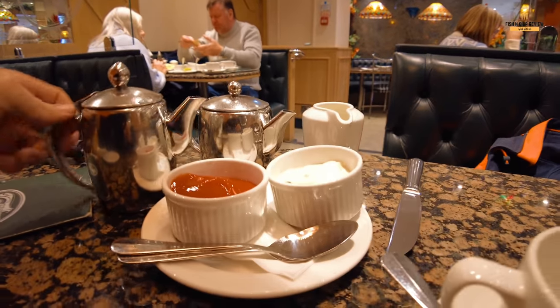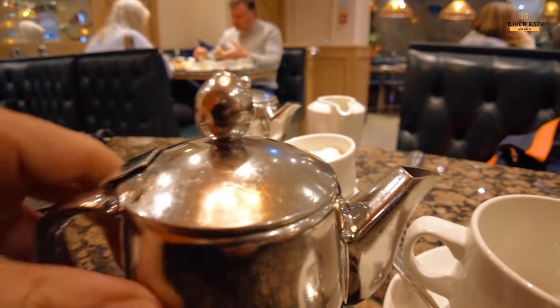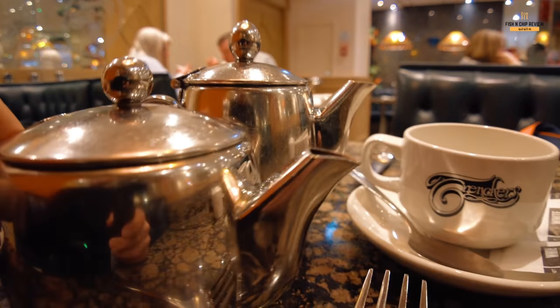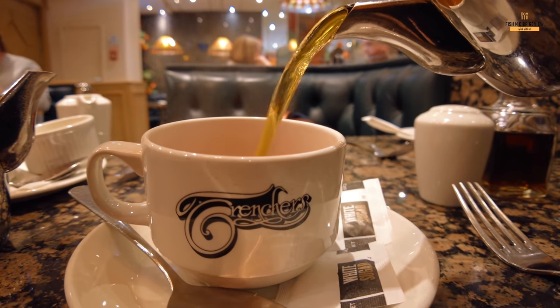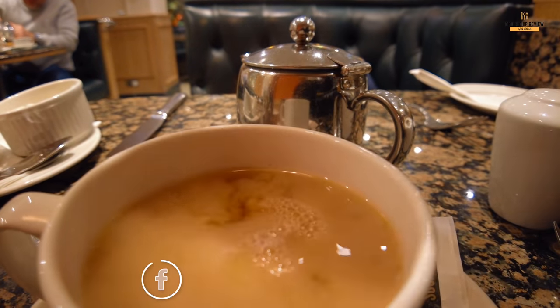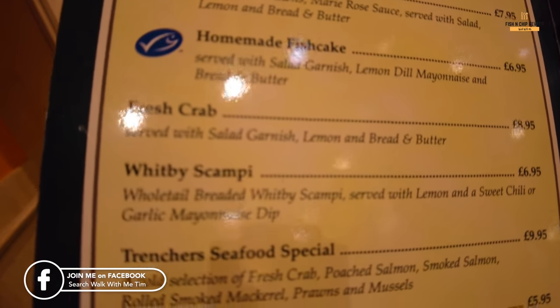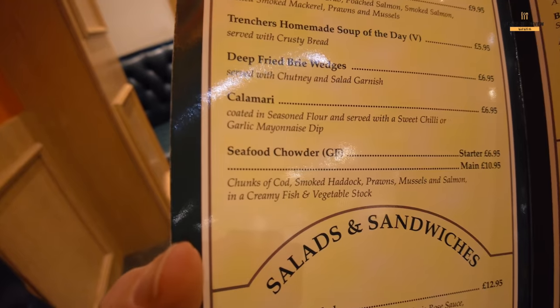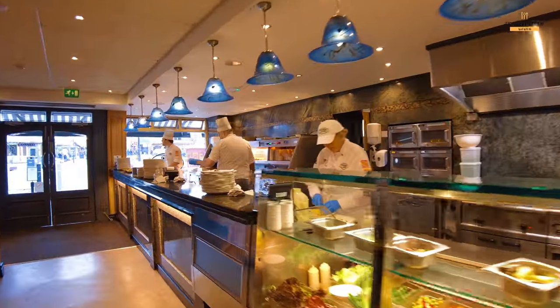Some tartare sauce and tomato sauce have been brought before the food arrives, which is quite a nice touch because normally you have to ask for that afterwards and the food can go a little bit cold. I also got a teapot with hot water — I love that old-fashioned style. Also on the menu: fresh crab, the famous Whitby scampi at about £6.95, deep-fried brie wedges, and a seafood chowder. It's a nice strong cup of tea.